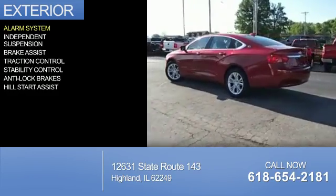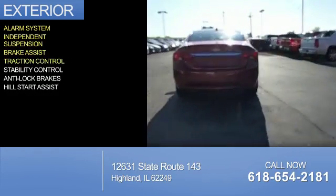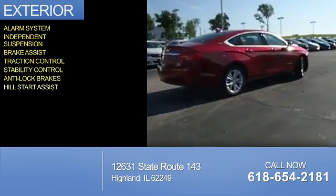The features include an alarm system, independent suspension, brake assist, traction control, stability control, anti-lock brakes, and hill start assist.